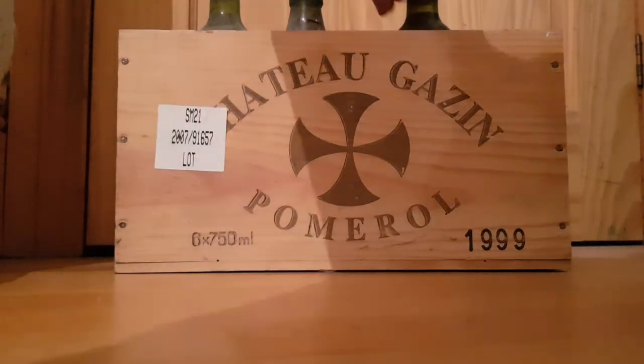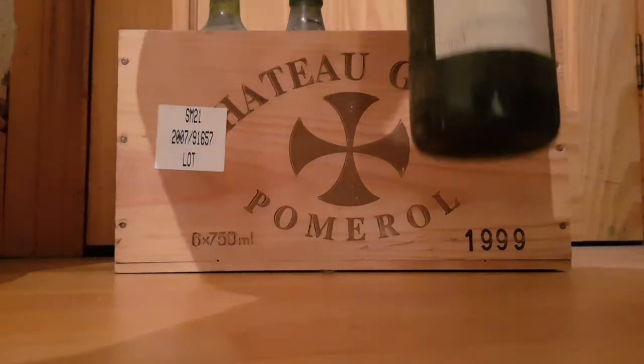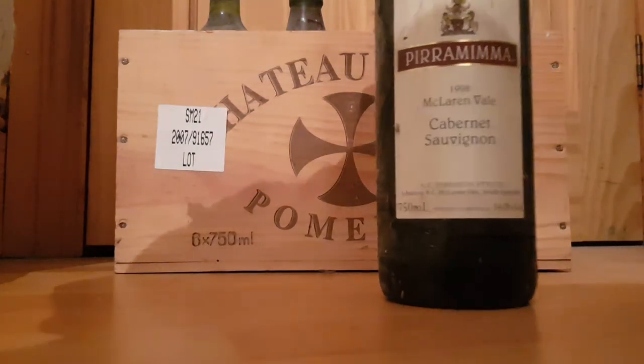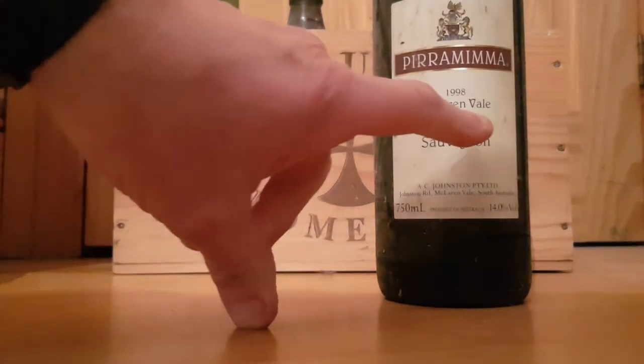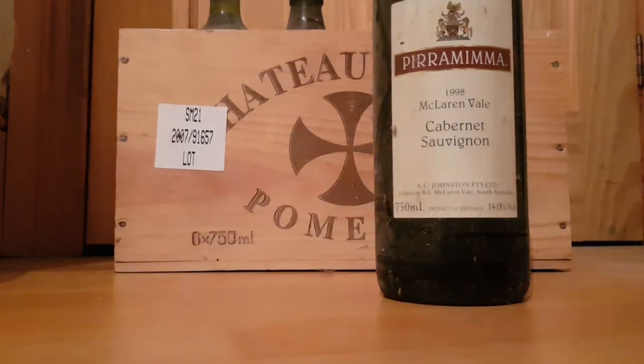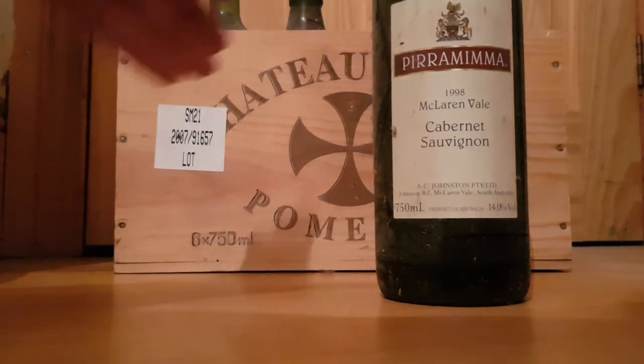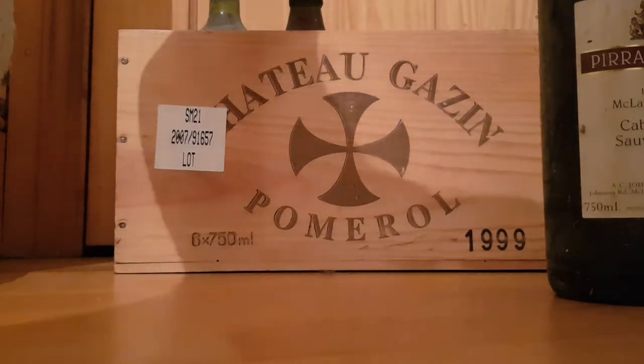Anyway, going back to the earliest one in this collection, we've got a 1998 lovely bottle of wine here. If you look here, the date — very nice bottle that is. I had that and it actually was stored for many, many years out in one of the vinery sheds and I've actually brought it in at last. So we're soon to find out what that is like.